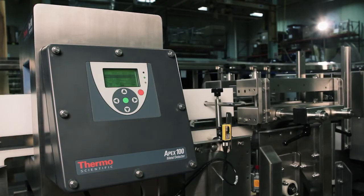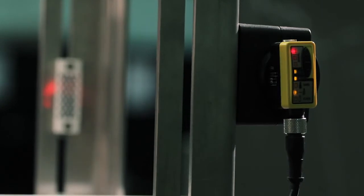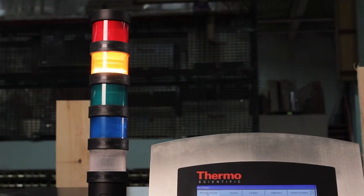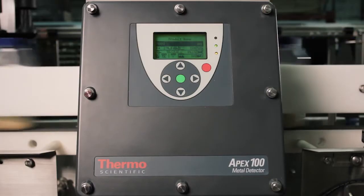It's much easier to make those changes here before getting out in the field. We've got the machine shop, fab shop, and electrical shop here, so we can make those changes quick.